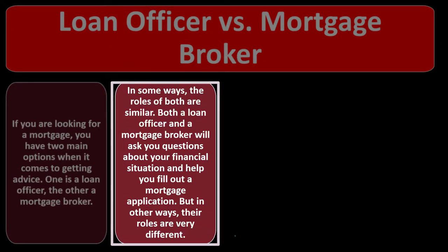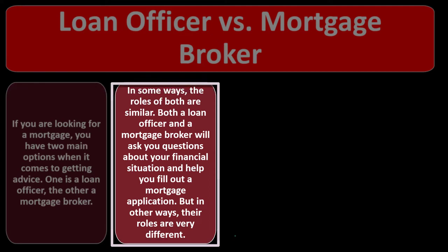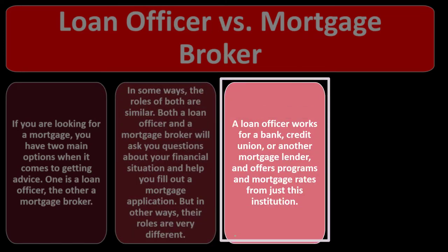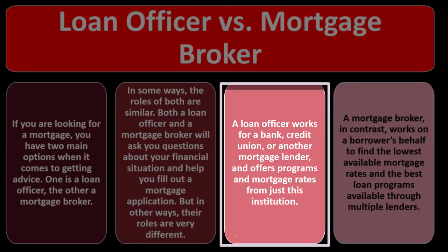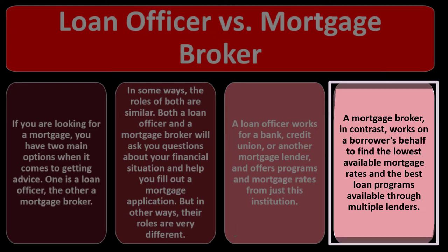In some ways, the roles of both are similar. Both a loan officer and a mortgage broker will ask you questions about your financial situation and help you fill out a mortgage application. But in other ways the roles are very different. A loan officer works for a bank, credit union, or other mortgage lender and offers programs and mortgage rates from just that institution. A mortgage broker, in contrast, works on a borrower's behalf to find the lowest available mortgage rates and the best loan programs through multiple lenders.